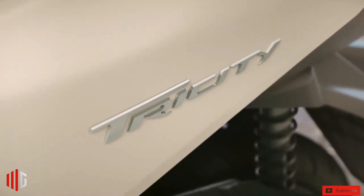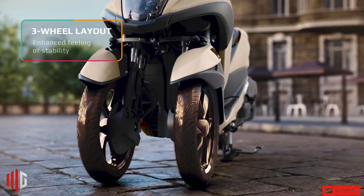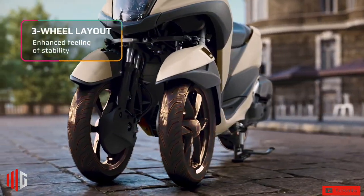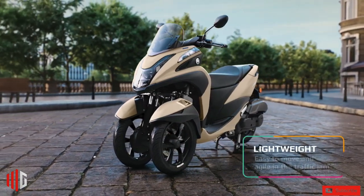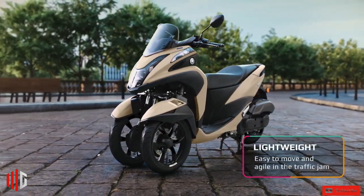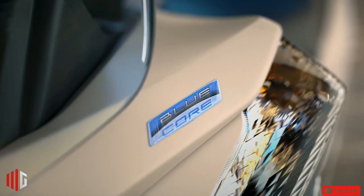Updated for 2022, the Yamaha Tri-City 125 three-wheeled scooter. Welcome to the Milgeridge channel. Designed primarily for urban commuting, the Tri-City 125 has been on the market since 2014, and like its bigger three-wheeler sibling, the Yamaha Nikon, has built up a cult following.